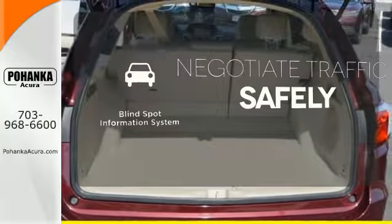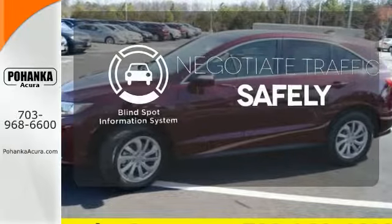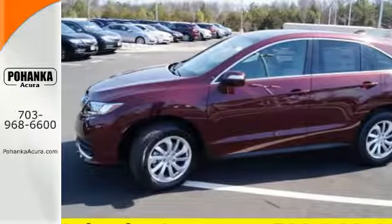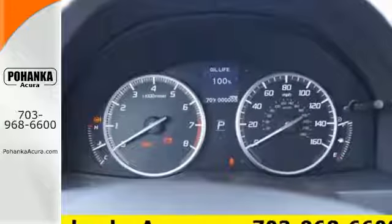Safety comes from being aware of your surroundings, and for that, the blind spot indicator can't be beat. This RDX is ready to shoulder your everyday burdens and do it with sophistication and class.